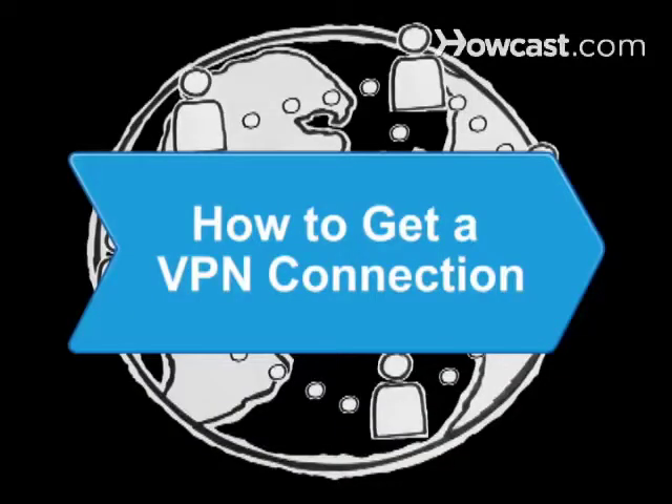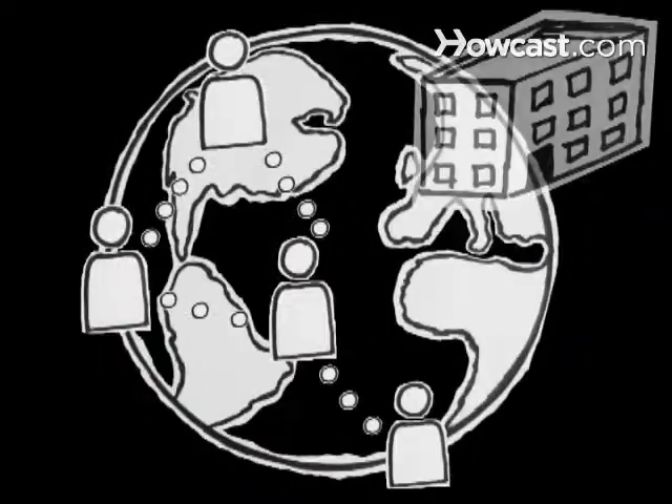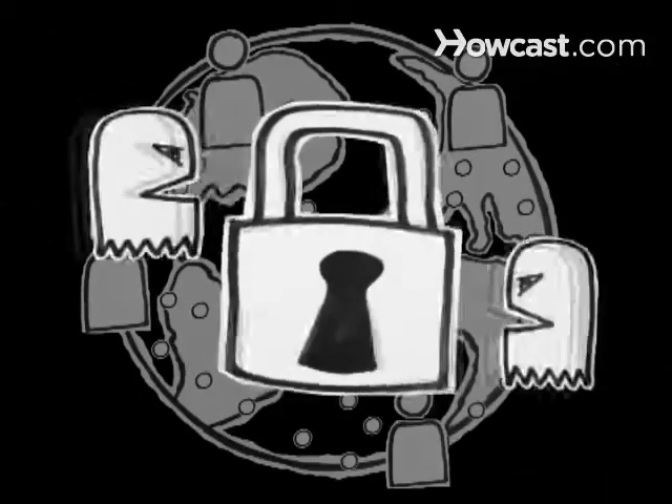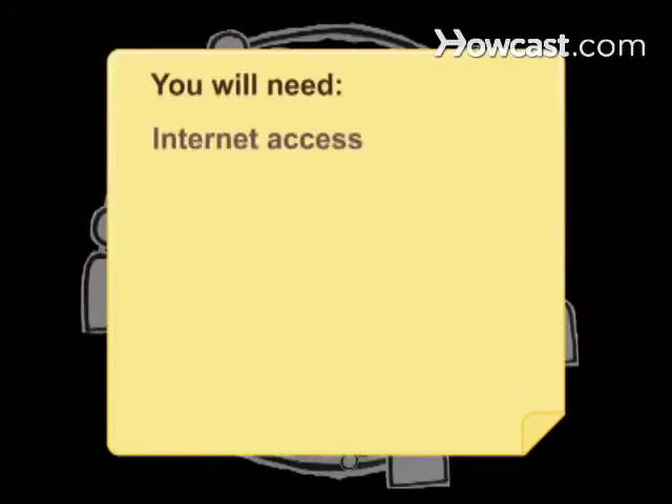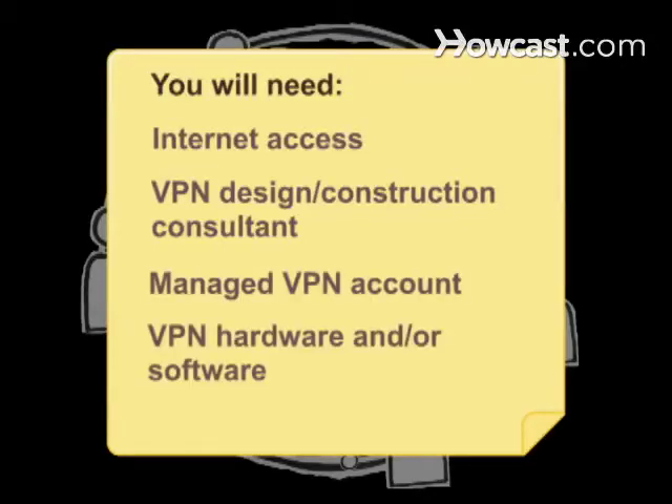How to Get a VPN Connection. Especially for small businesses with remote employees, setting up a virtual private network can protect your sensitive communications against cybersecurity threats. You will need a computer with Internet access, a VPN design construction consultant, a managed VPN account, and VPN hardware and/or software.